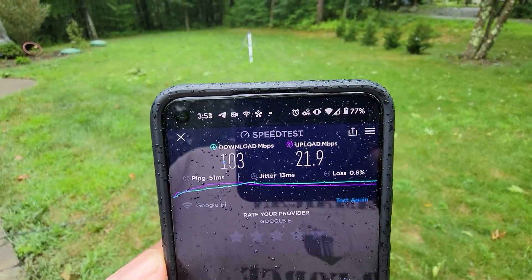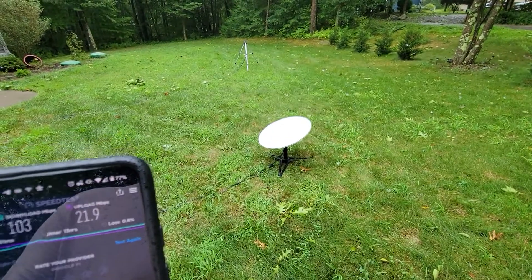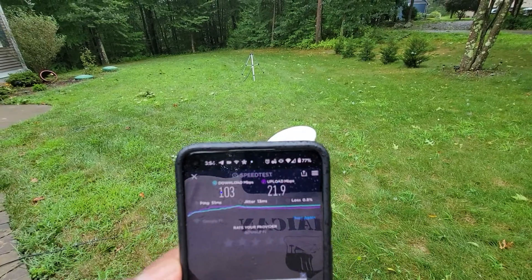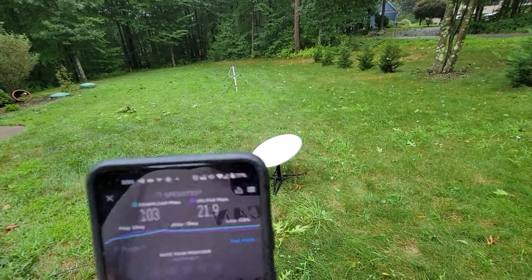There you have it — internet speed tests with Starlink in a tropical storm, hurricane, earthquake, or whatever you want to call it. Cool.